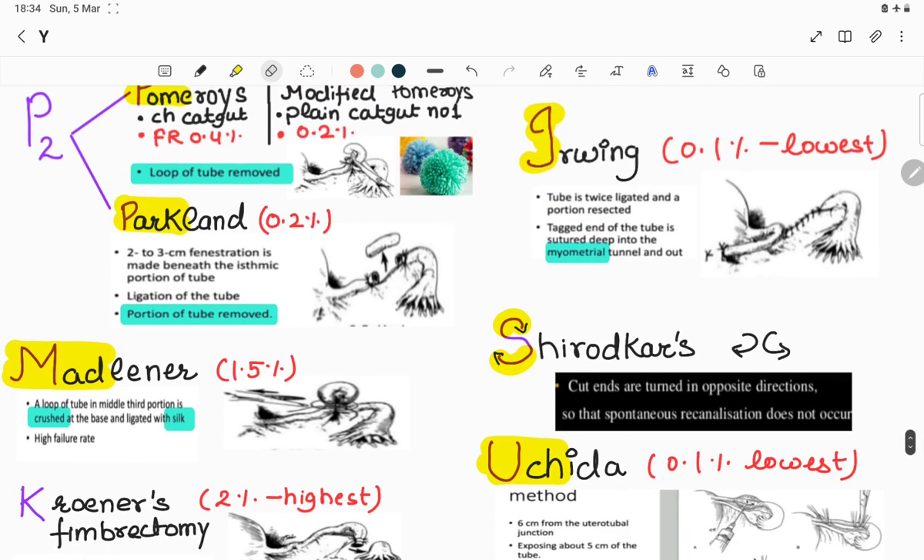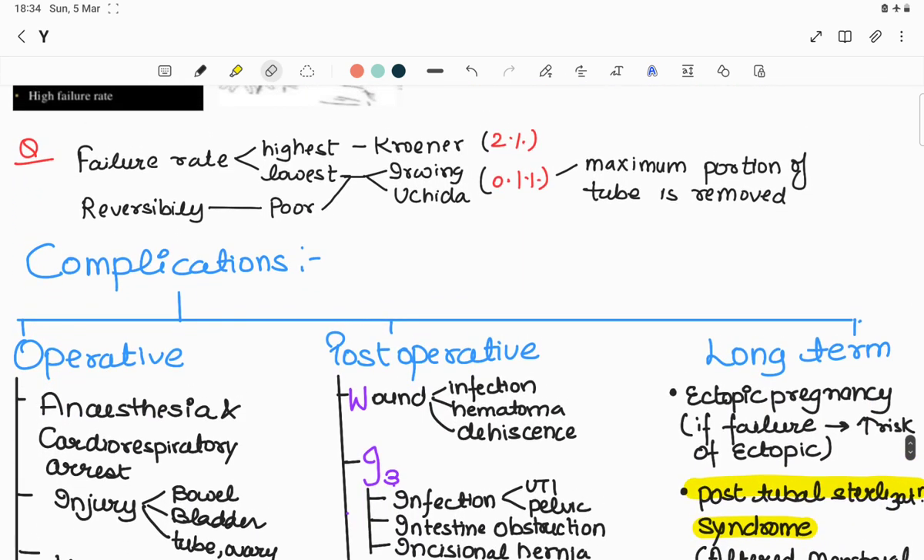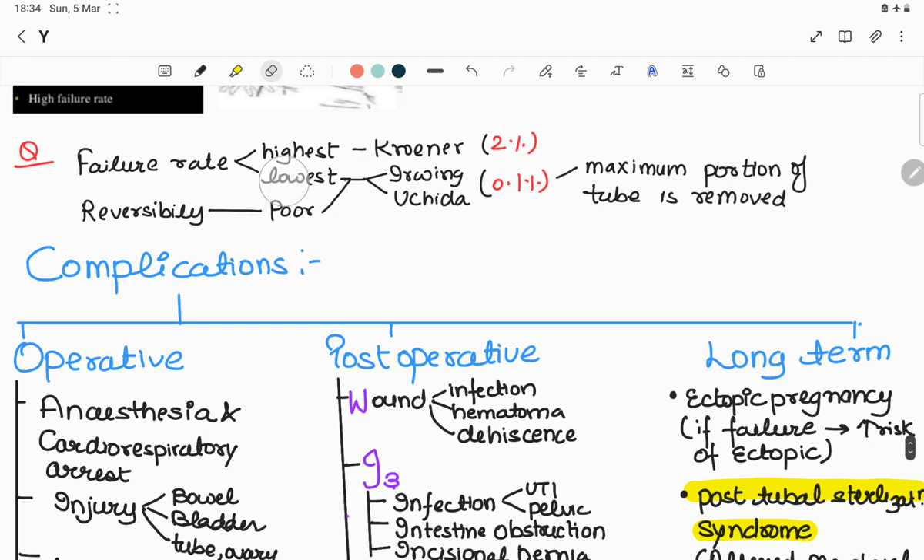To summarize failure rates: highest failure rate is Kroener's fimbrectomy at 2%. Lowest failure rate is Irving and Uchida at 0.1%, because the maximum portion of tube is removed in these cases — which is also the reason for poor reversibility.